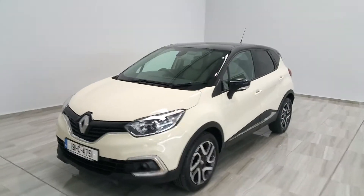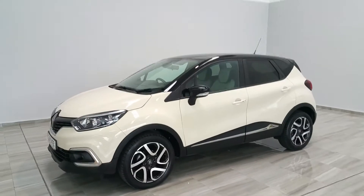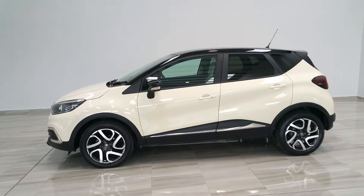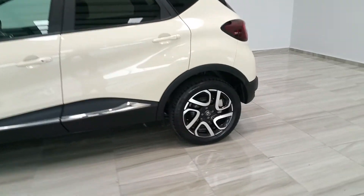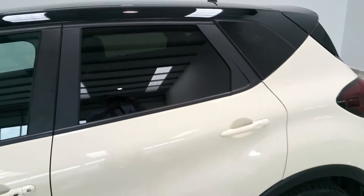Hello and welcome to Findlay Motor Group. Today I'm showing you around our 191 Cream Renault Captur Iconic. It's in a two-tone paint scheme with a black roof to complement the cream paint, sitting on 17-inch multicolour alloy wheels and tinted rear windows.